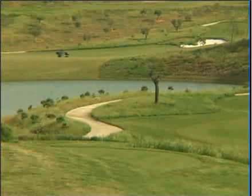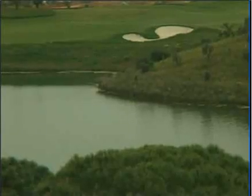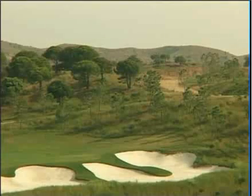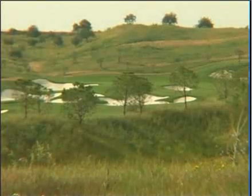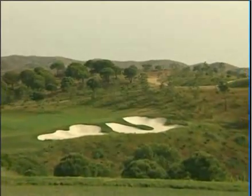The signature course is built in perfect sympathy with the environment and nestles within a protected nature reserve. The expanse of land the course is situated in is so large and undulating that each hole plays with a feeling of isolation from the others. You cannot fail to be impressed by the sheer scale of this golf course.